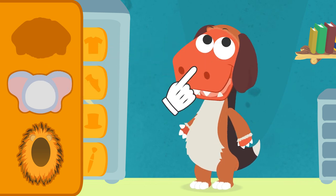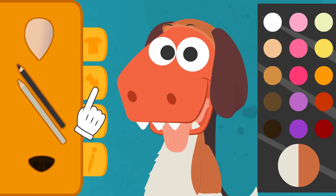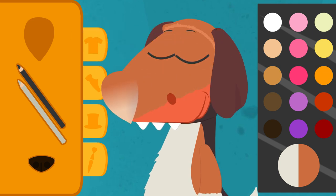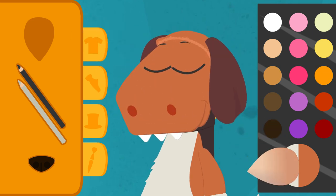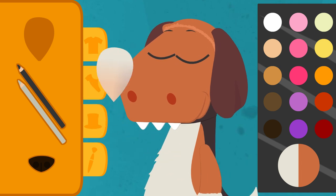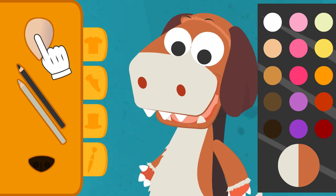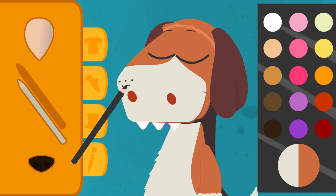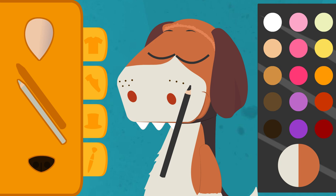We'd better hurry up. So that you definitely look like a puppy, we'll need to put some makeup on you. Close your eyes so I can put the color foundation on your face. This way we'll have all we need. Now let's make some spots. And the last details.